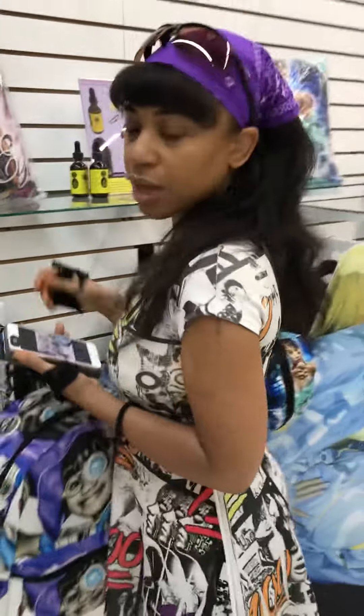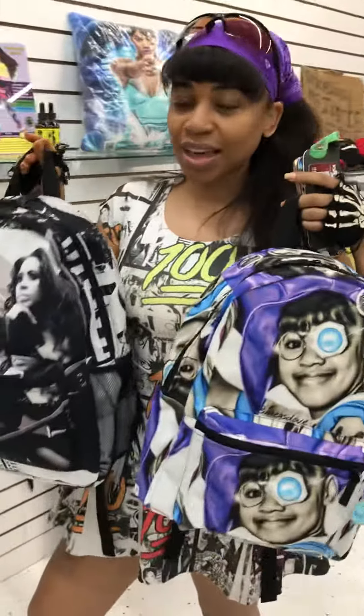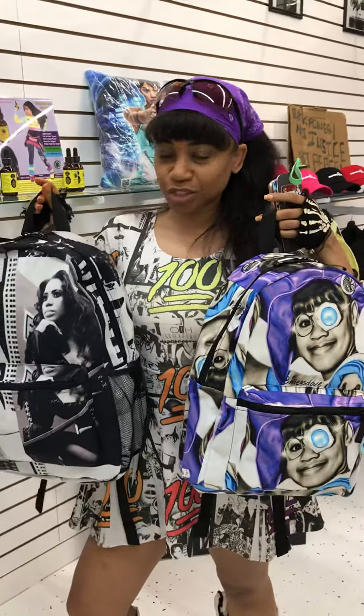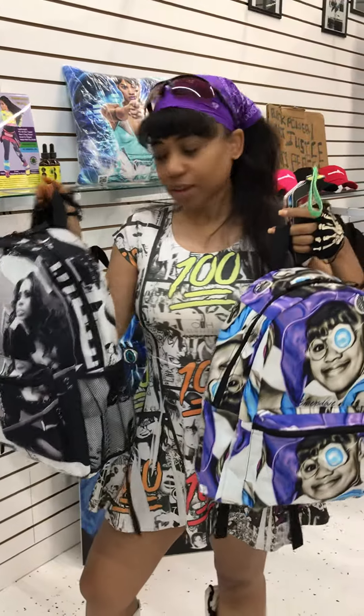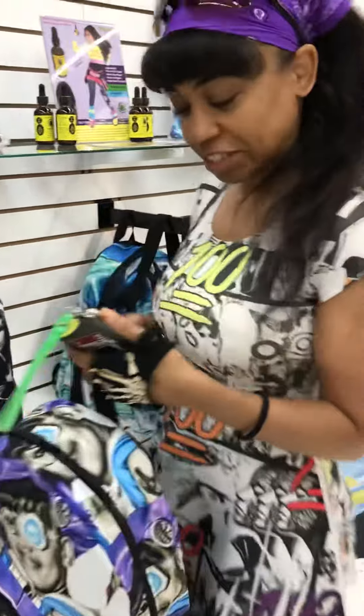What do we got here? These are the latest designs for the Eye Legacy backpacks, in tribute to Left Eye of course. These are officially for sale today.